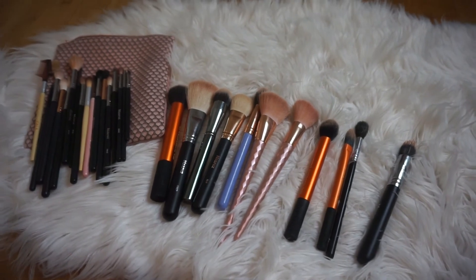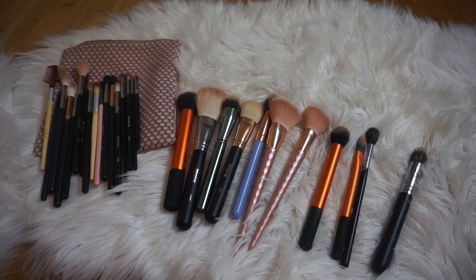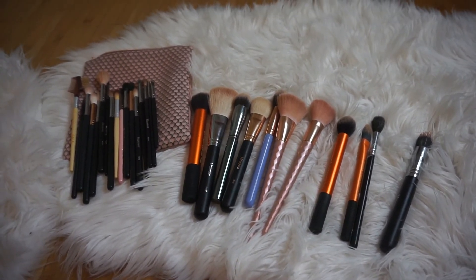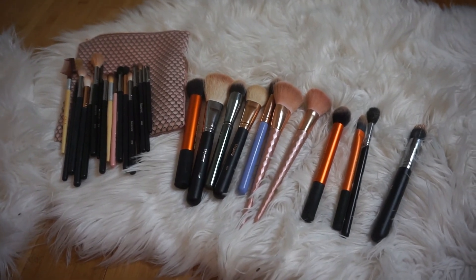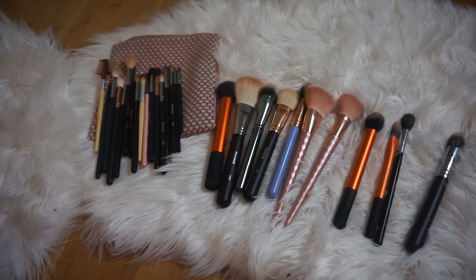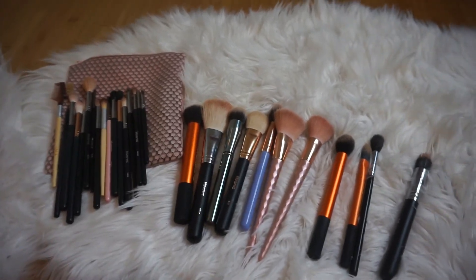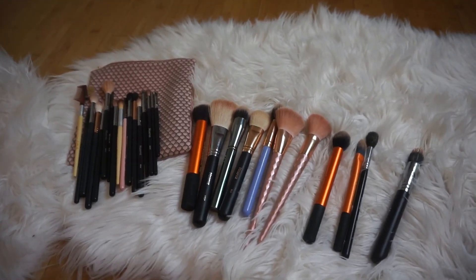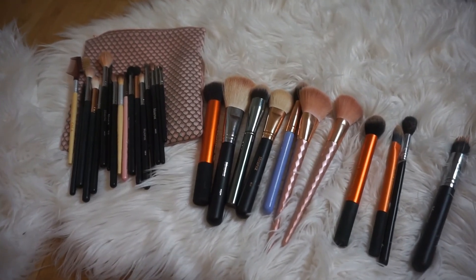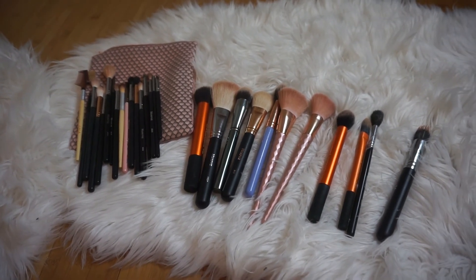That is everything I'm packing as far as makeup goes for this trip. I hope you enjoyed this — if you did, please don't forget to like and subscribe. I know I've been all over the place and half asleep, but this is more of a casual vlog-style video than a polished pack-with-me. I love you all so much — Jesus loves you too, God bless you, talk to you soon, bye bye!